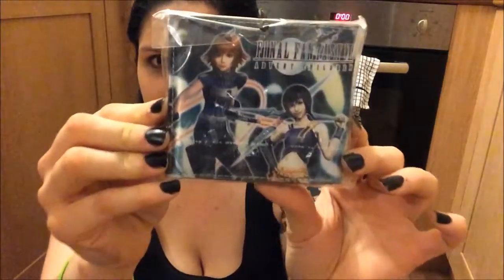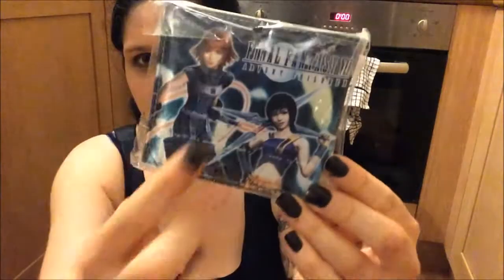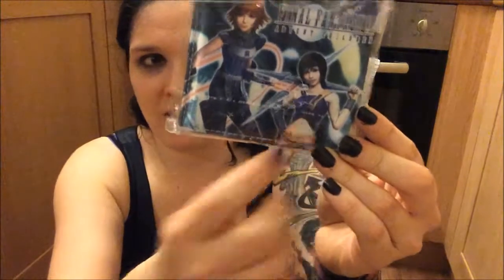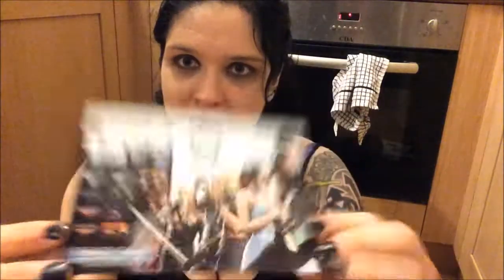The next thing I got was this wallet-y purse thing. It's Final Fantasy 7 — that's the chick from Dirge of Cerberus. There's Yuffie and there's Tifa in the back. Another thing I bought were these postcards — that one's Crisis Core and that one is Advent Children.